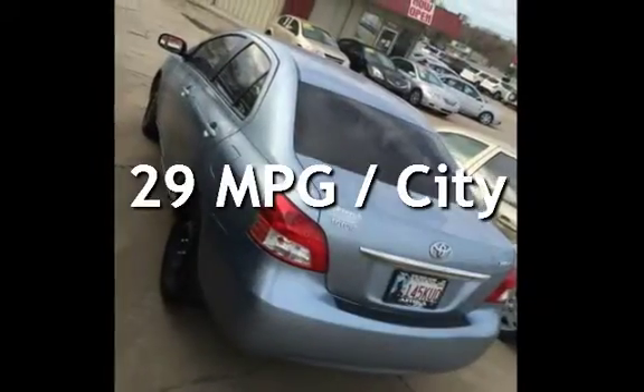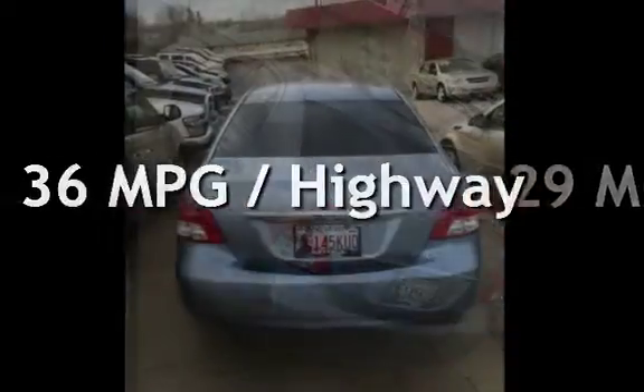Estimated fuel economy for this vehicle is 29 miles per gallon in the city and 36 miles per gallon on the highway.